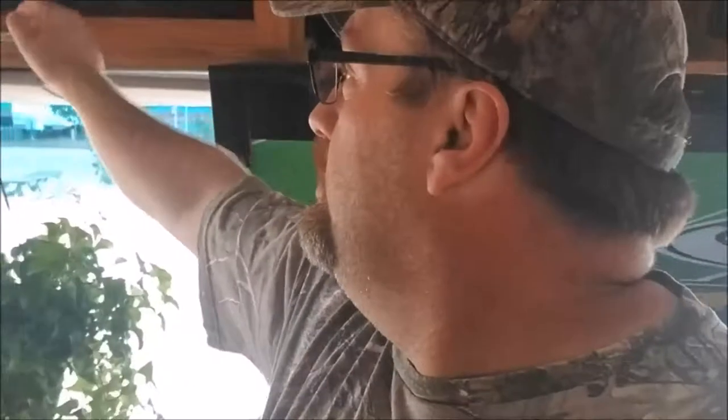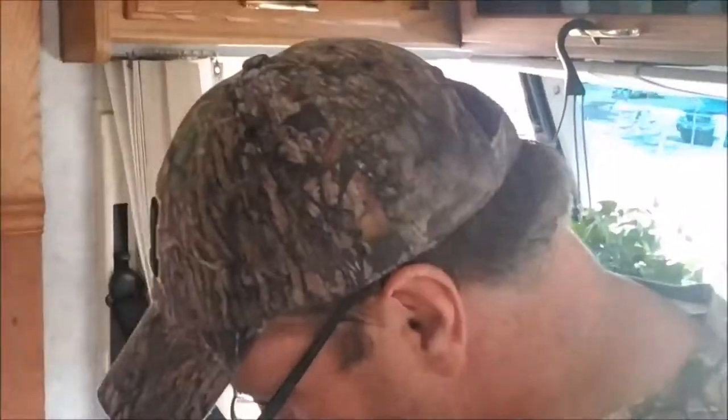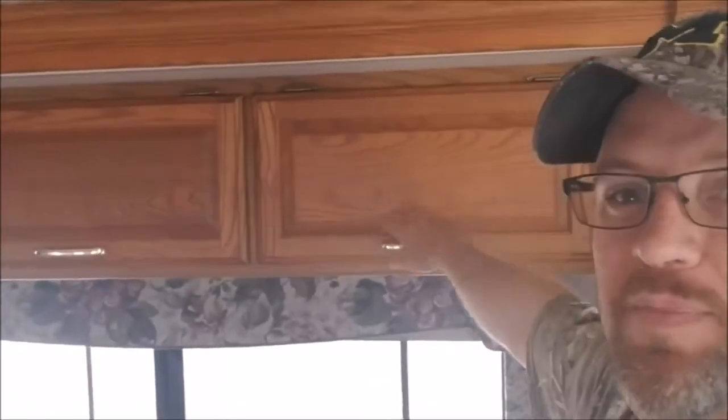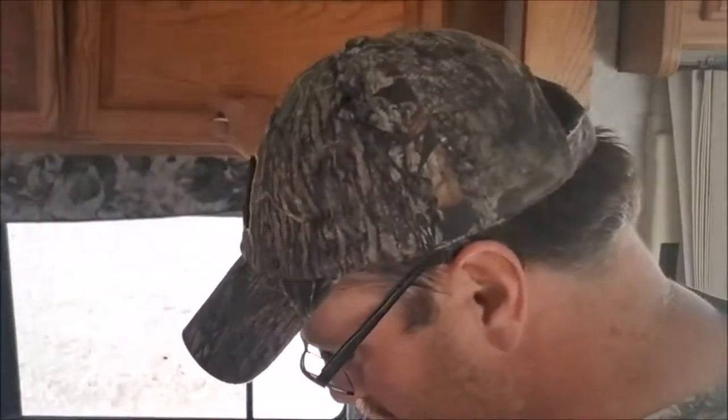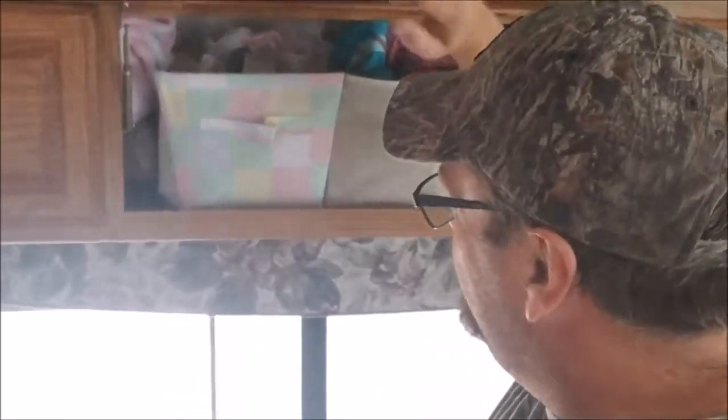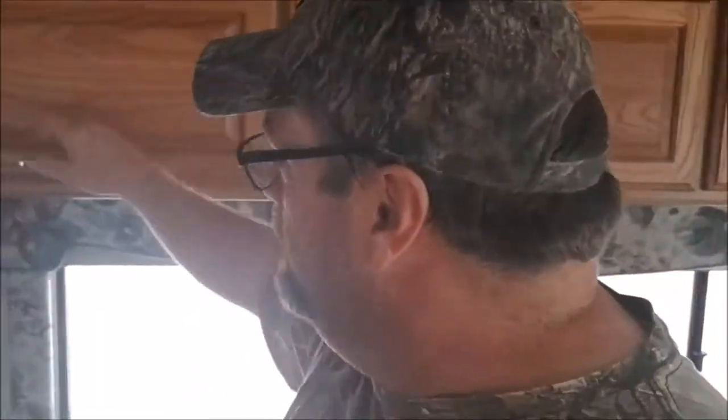Over here we have VR gear. Georgia's school activity stuff is in there, along with her hats and other school activity stuff. Extra spare blankets for the bed out here too.